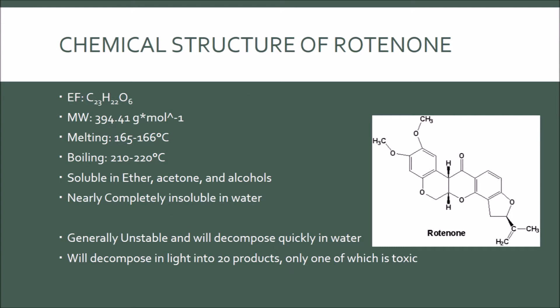The chemical structure of Rotenone: the empirical formula is 23 carbons, 22 hydrogens, and 6 oxygens. The molecular weight is 394.94 grams per mole. The melting point is 165 to 166 degrees Celsius and the boiling point is 210 to 220 degrees Celsius. It is soluble in ethers, acetone, and alcohols, and is nearly completely insoluble in water.